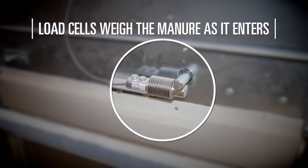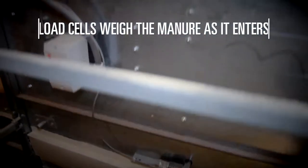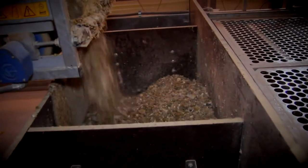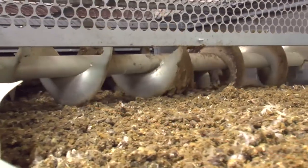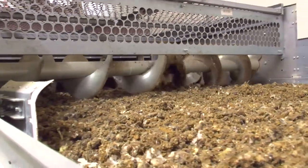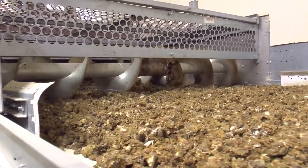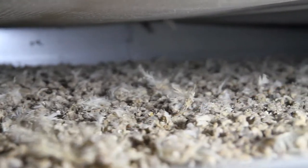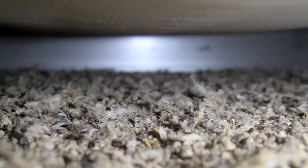To control the amount of manure entering the system, the manure is weighed by two integrated load cells. When the manure in the hopper reaches a predetermined weight range, it moves to the manure auger where it is spread evenly along the width of the manure belt.